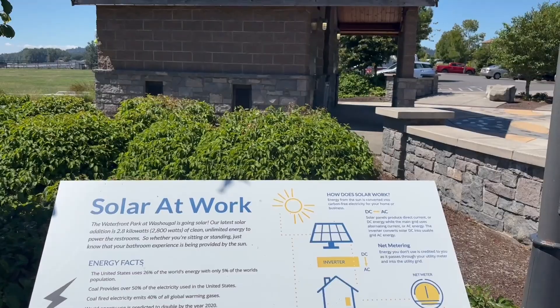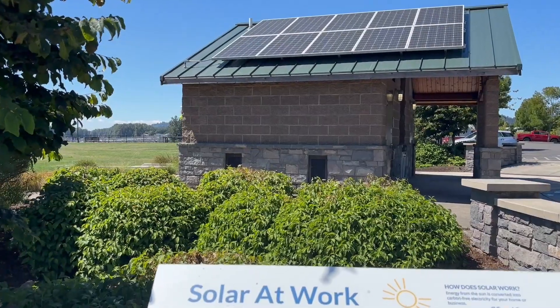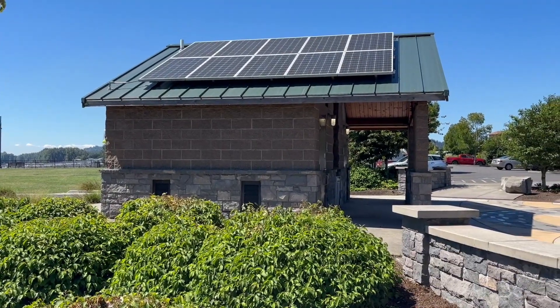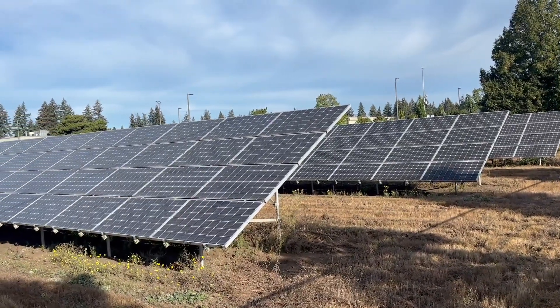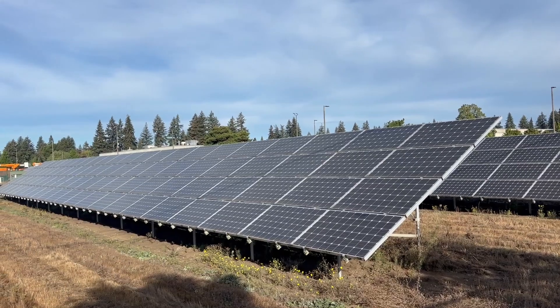So how does this translate to your electricity bill? Once those panels are up and running, they start generating clean electricity. Your home will primarily use this solar power instead of pulling electricity from the grid, which immediately leads to a lower electricity bill from your utility company. In essence, you're swapping your electric bill from the utility company for a hopefully lower bill from the solar leasing company.